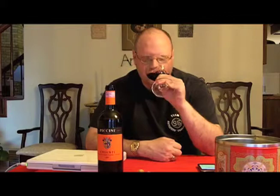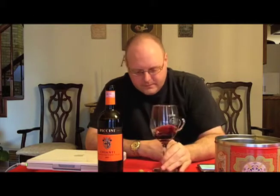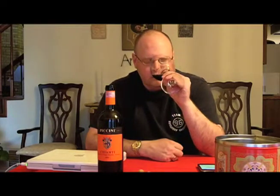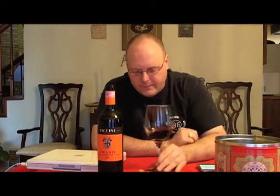So I'm getting some fruitiness and a little bit of spice. Just mostly some red fruits — nothing distinctive. Getting maybe some cherries now that it's airing out a little bit.